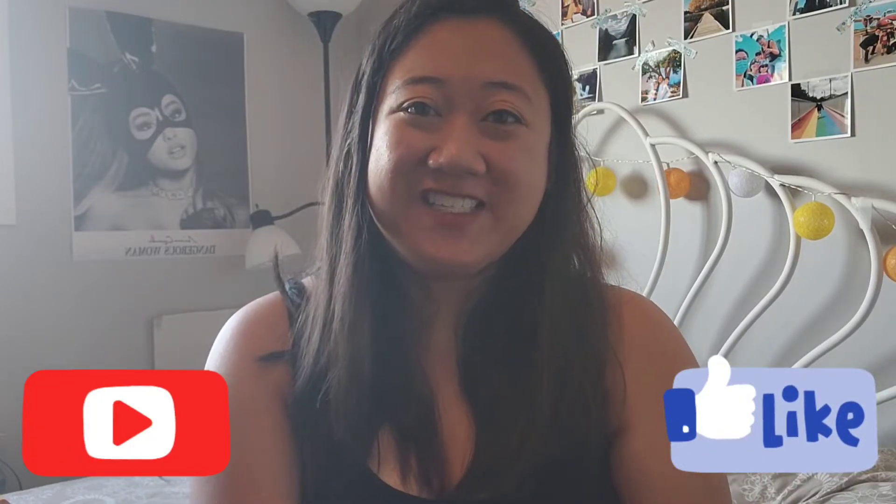Hi you guys, welcome to my channel. Today we are doing a back-to-school clothing haul from Aritzia, Zara, H&M, Ardene, and Urban Planet. Make sure you like and subscribe, leave a comment down below, and let's get started.